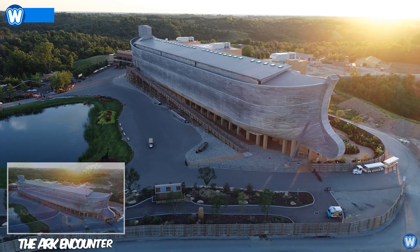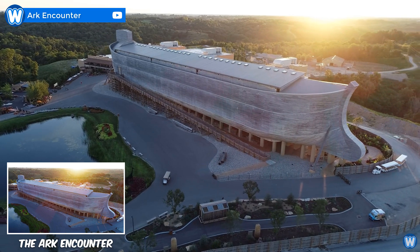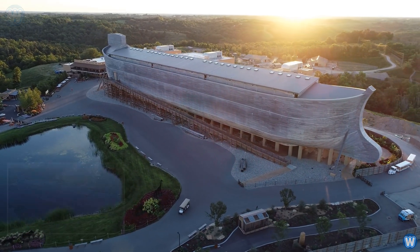Have you ever wondered what Noah's Ark would have looked like? Well, this is the Ark Encounter, a Noah's Ark replica theme park.